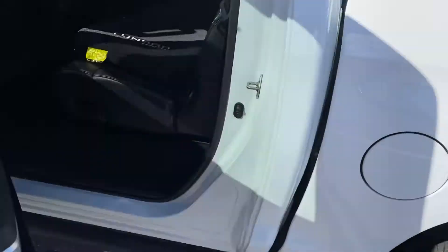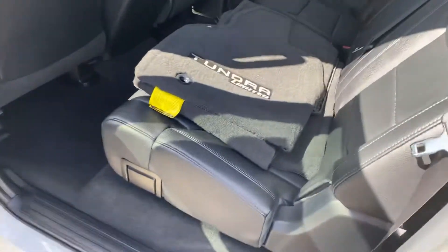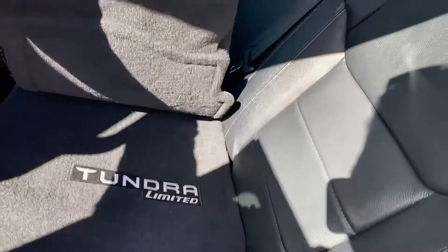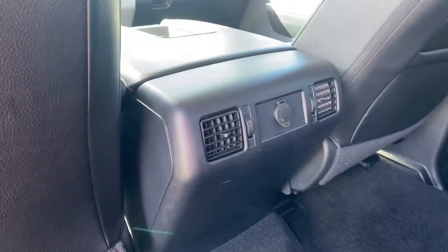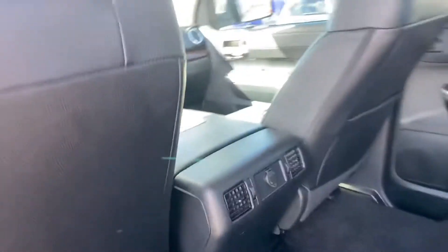Clean Carfax, like I said. It's got the mats in here — they look like they were never even used. It also has rear vents to help with circulation.